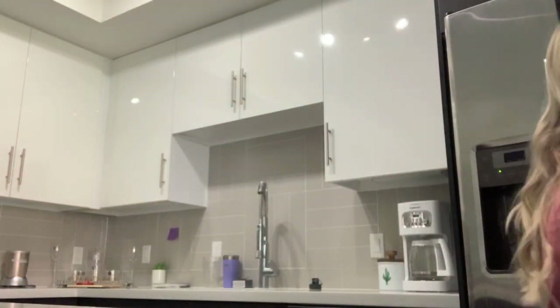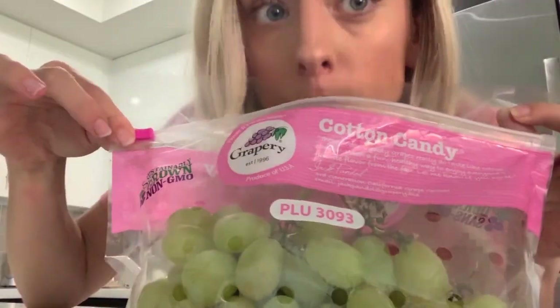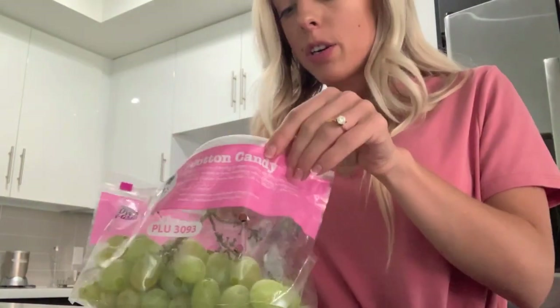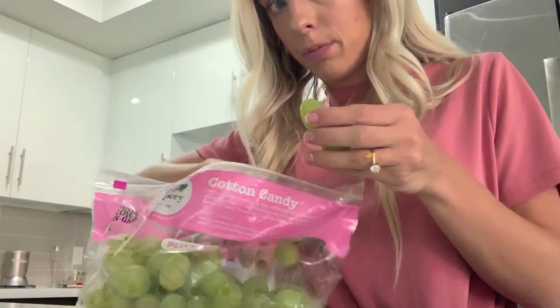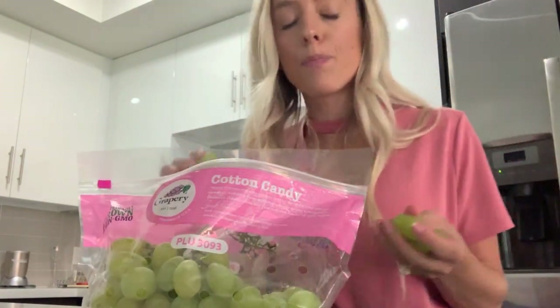I just finished eating, but a lot of times after meals I crave something sweet, which is bad, but I have learned to swap chocolate for healthier alternatives. This is my favorite fruit of all time and you can only get it like a month out of the year. If you guys have never had cotton candy grapes — life changing. I don't get how they do it, but they literally taste like cotton candy. Like it's a miracle. So I'm going to have some of these and then I'll catch you guys at my next meal.